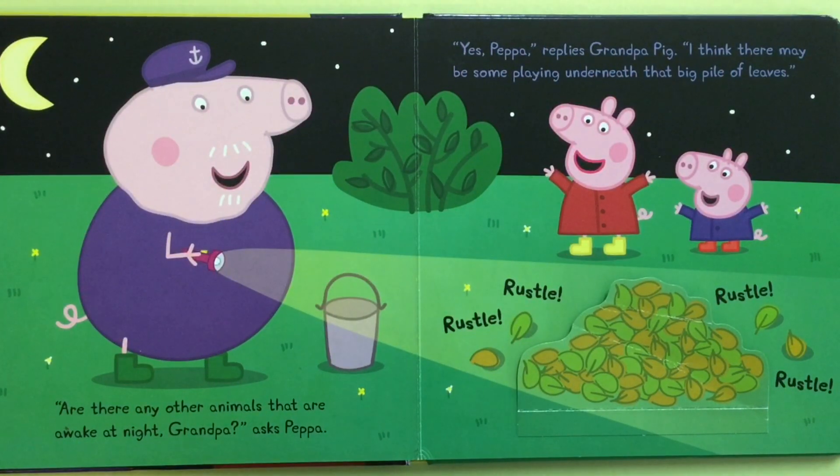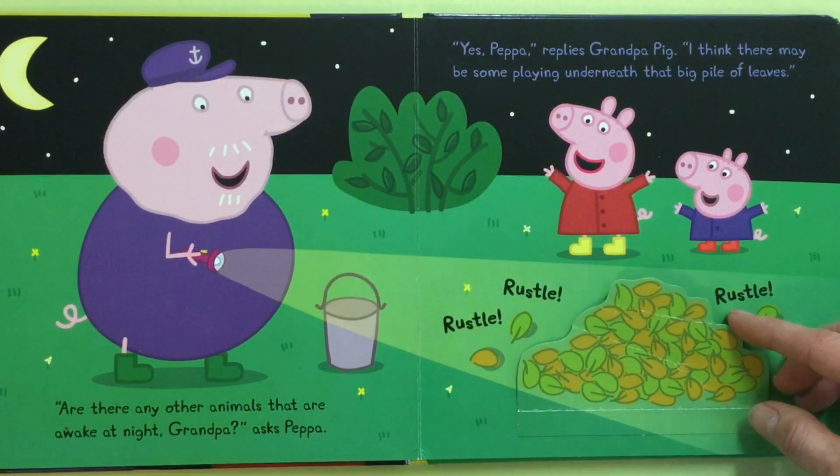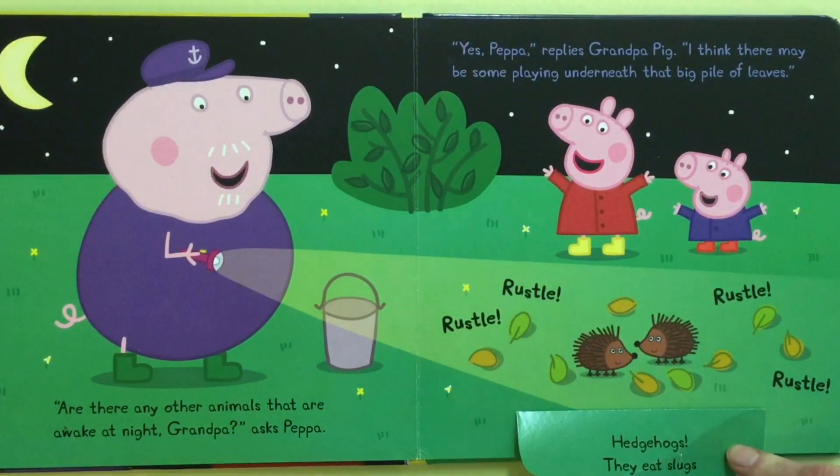Are there any other animals that are awake at night, Grandpa? Asks Peppa. Yes, Peppa, replies Grandpa Pig. I think there may be some playing underneath that big pile of leaves. Hedgehogs.